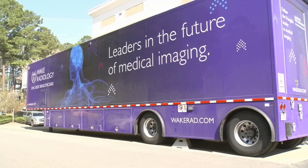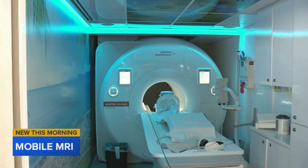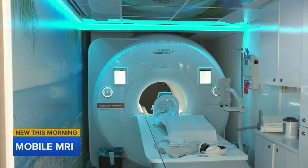Medical technology is on the move across the triangle. The same MRI technology you use at the hospital can now come to you. That's thanks to Wake Radiology's newest mobile MRI unit, which provides access to communities where MRI scanners may not be readily available.